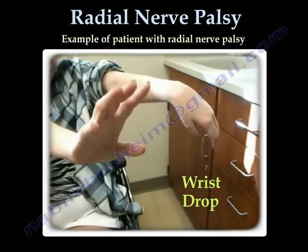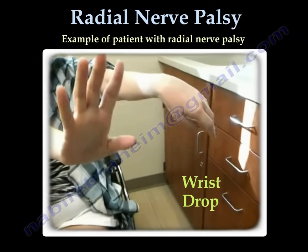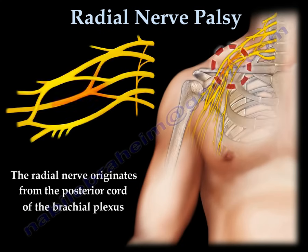This video is about radial nerve palsy and wrist drop. The radial nerve comes from the posterior cord of the brachial plexus.